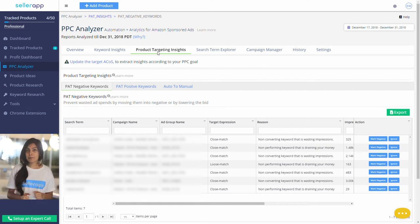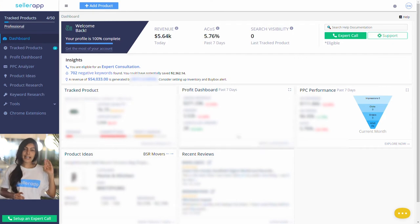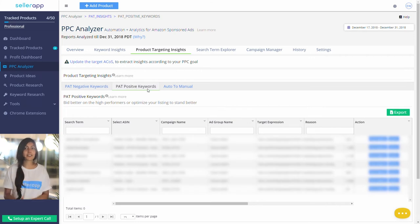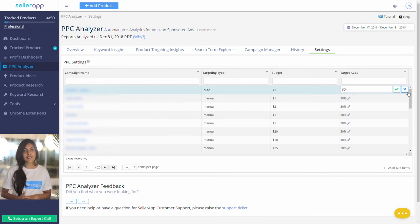Log into your SellerApp account, head over to PPC Analyzer in the left-hand menu, and navigate to Patentsights. You'll see three segments of keywords. The first is Negative Keywords — this extracts all keywords and ASINs that are draining your money. With just one click you get to know all keywords bringing you zero ROI. You can mark any of these as negative and it will instantly update in your Seller Central account. Path Positive Keywords is a list of all keywords bringing high sales — your high-ROI keywords. You can set anchors so smart algorithms take them into consideration.